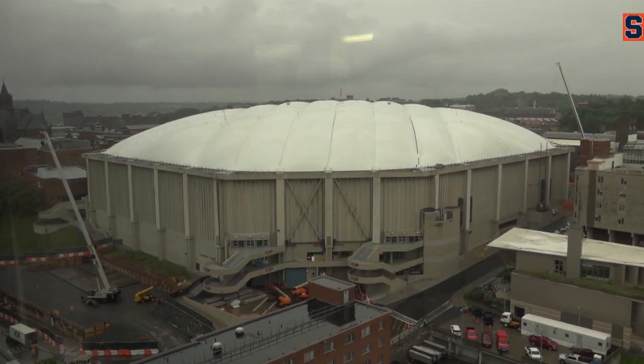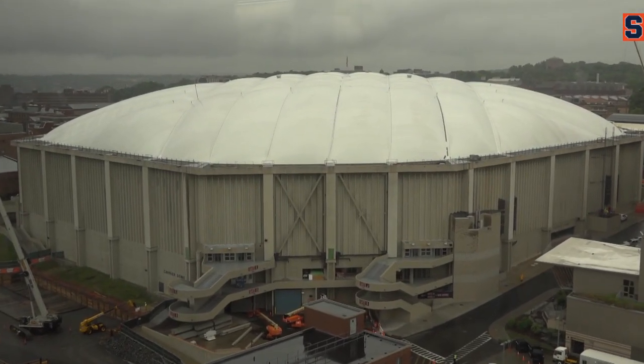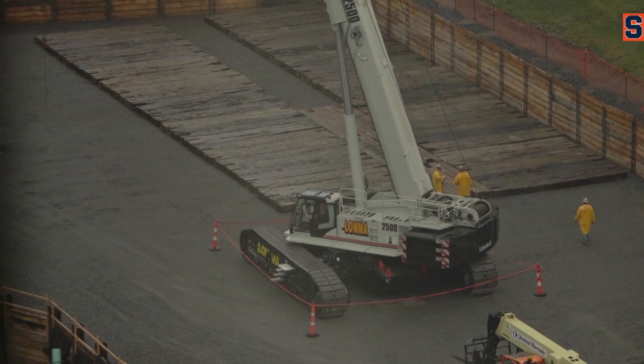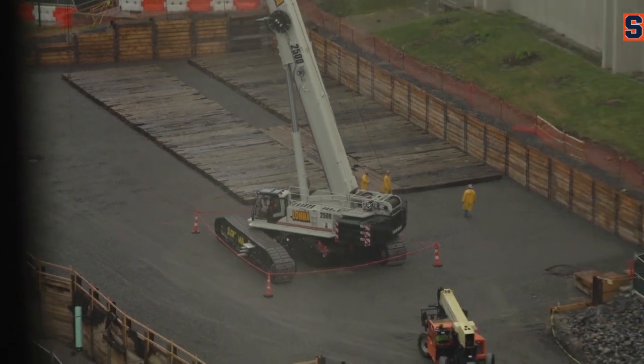It's an 1100 ton crane — very, very large. The boom is about 580 feet in height, so it's very large. That crane you can see over the gates is a 280 ton crane, just to put together the big crane that's coming.